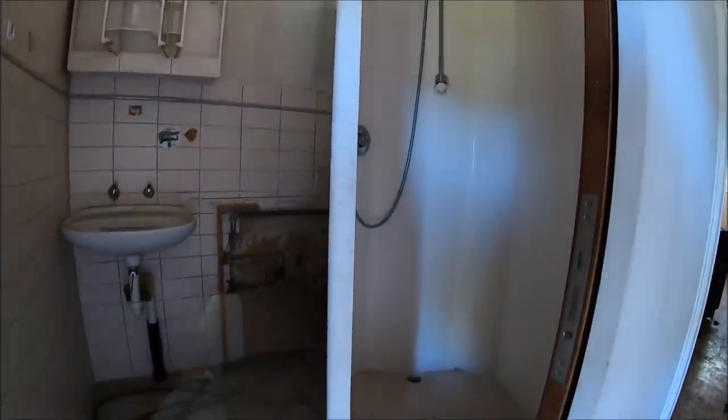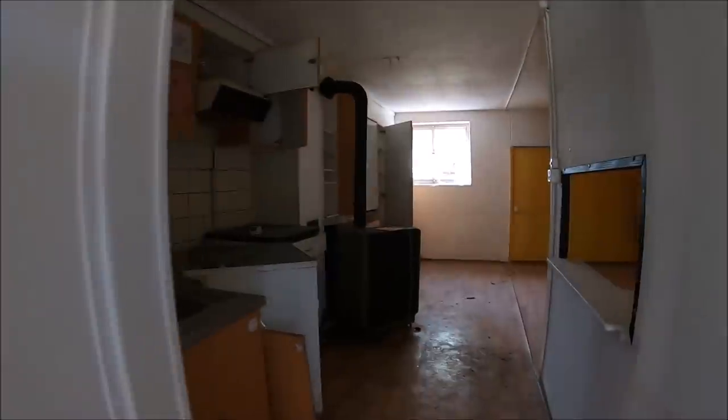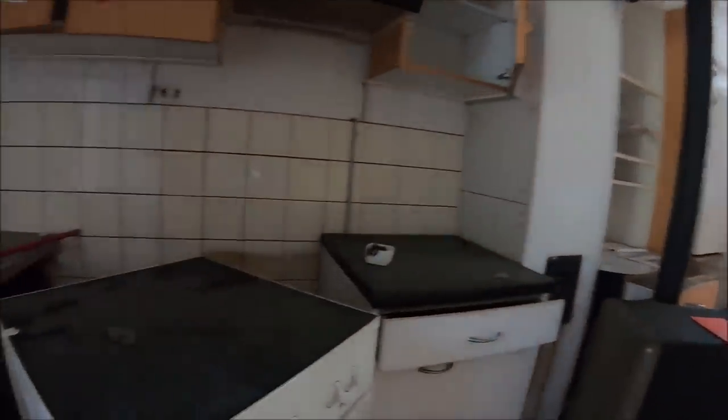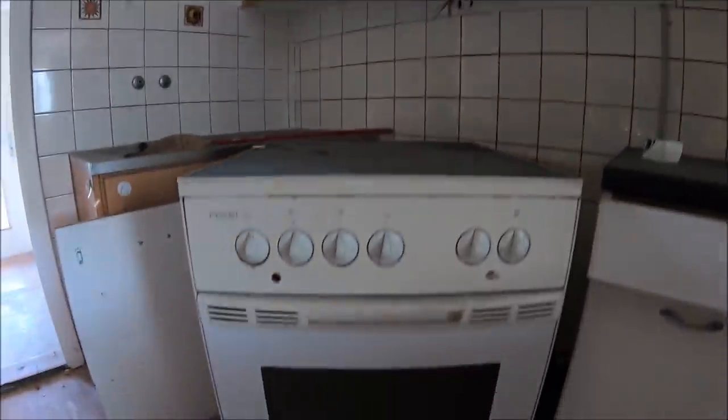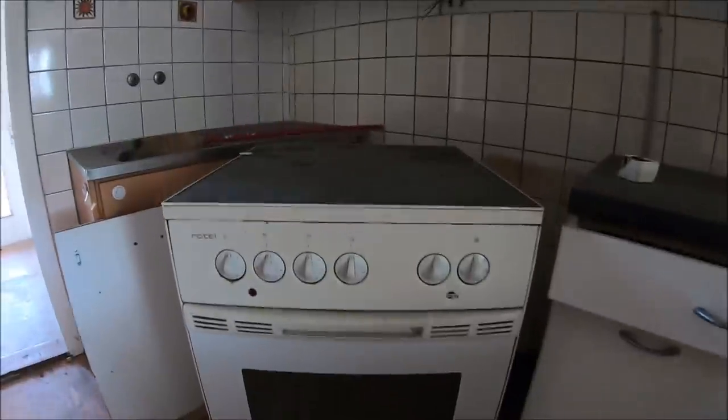Tu mamy kabinę prysznicową, częściowo już rozebraną. Kuchenka gazowa — o ile można tak powiedzieć, w zasadzie jest indukcja podłączona.